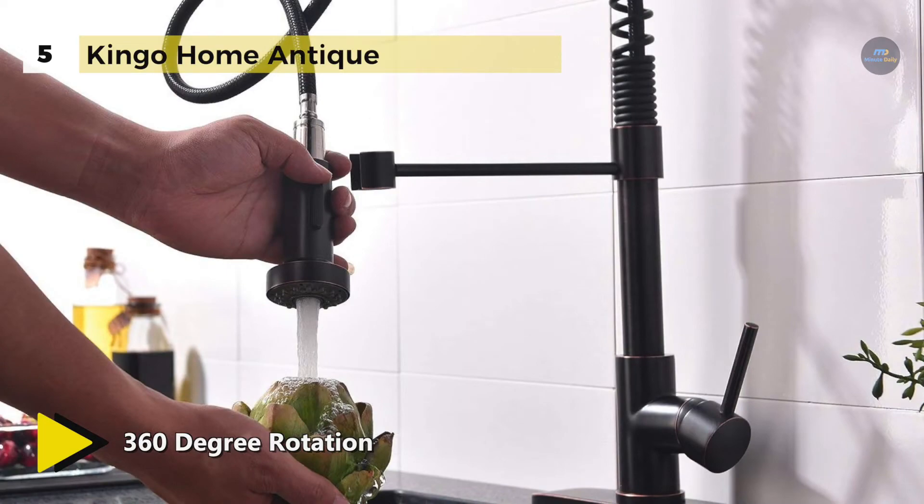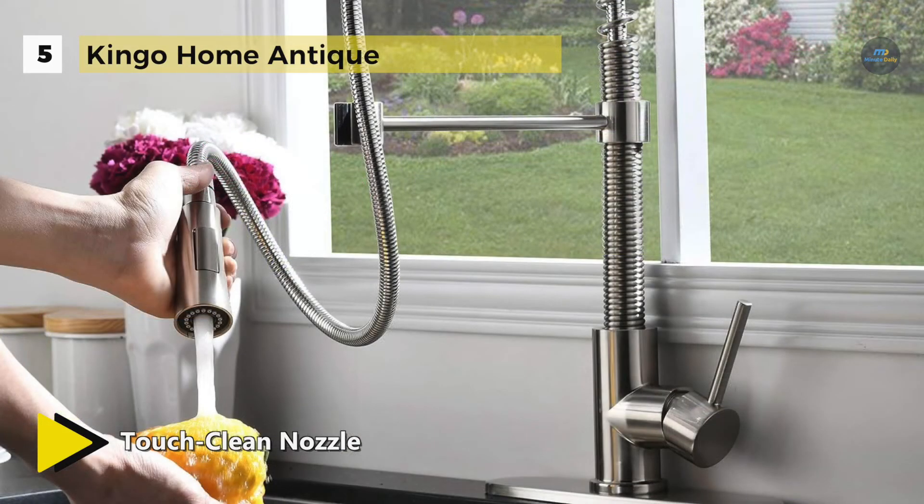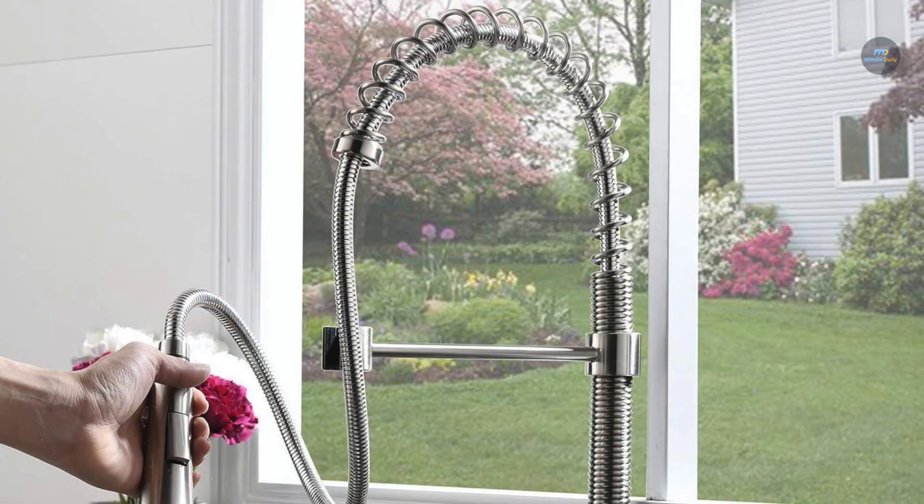It features an easy-clean rubber nozzle that prevents hard water build-up. Besides, it will come with all the mounting hardware for installation, including 3/8-inch water hoses and a half-inch adapter which is also included.